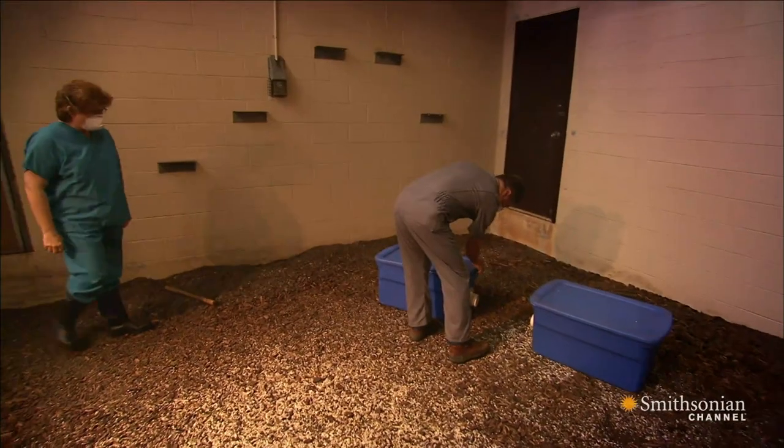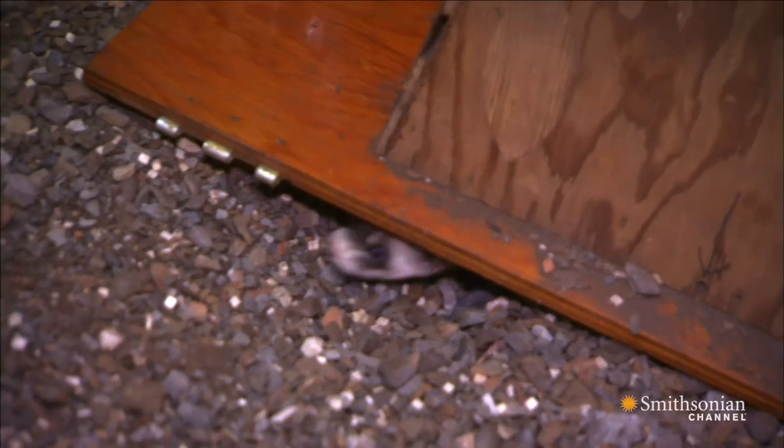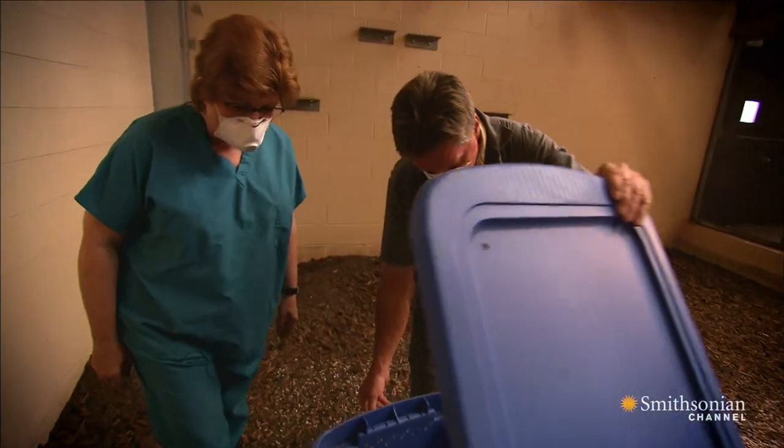Now let's see what these guys look like. I'm going to pull the top. She's going to run in. That works good. Oh, wow.